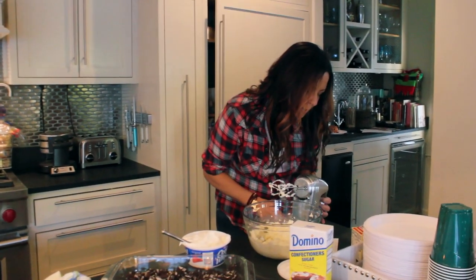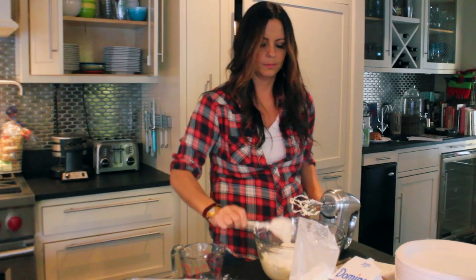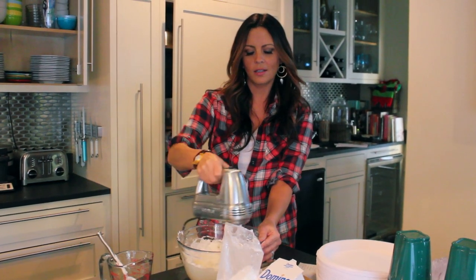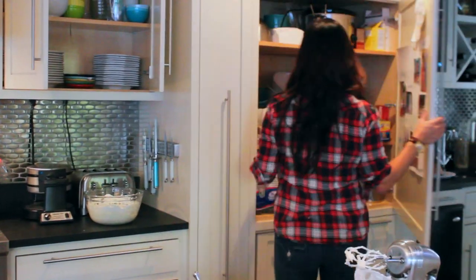Now we're gonna put in the vanilla cream. I'm adding the powdered sugar, mixing the cream cheese, butter, and powdered sugar together. Now I'm gonna set this aside and mix the vanilla pudding.